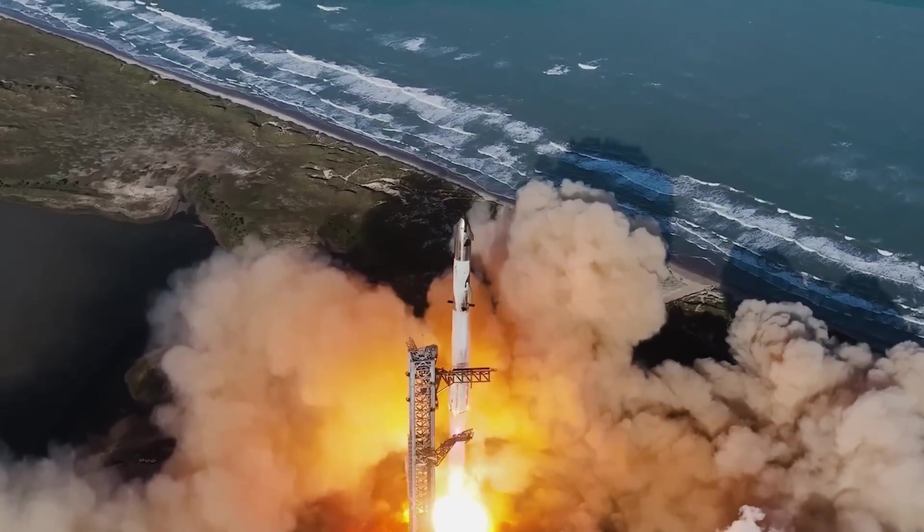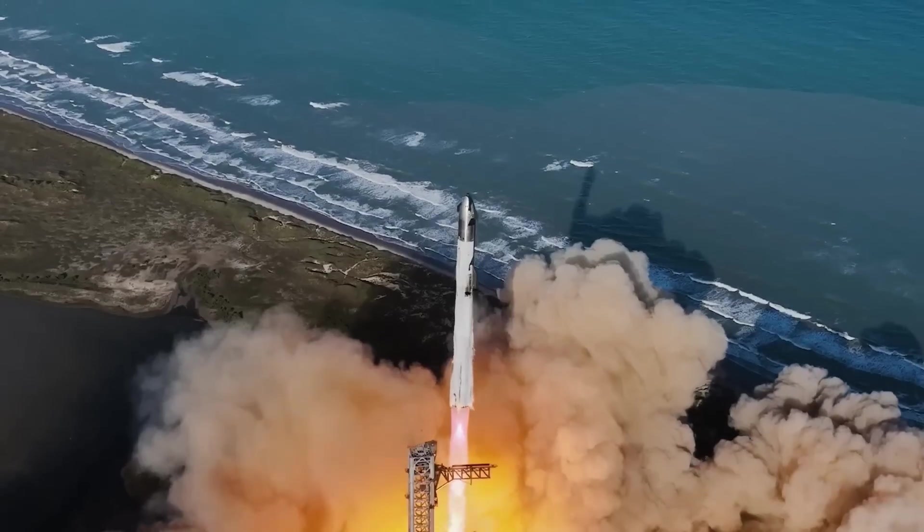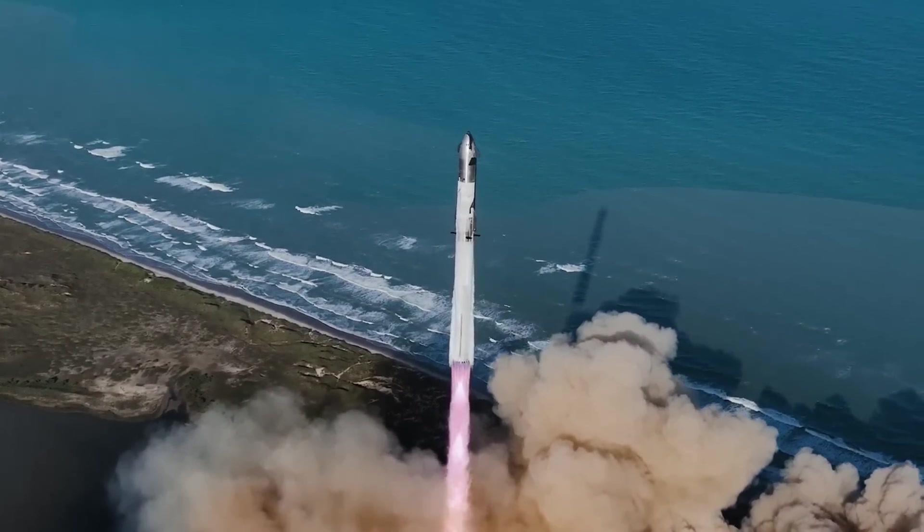SpaceX was able to collect a huge amount of valuable data and there were a lot of other important tests that were performed. One of them, in my opinion, the most important of them all — more important than the tower catch.